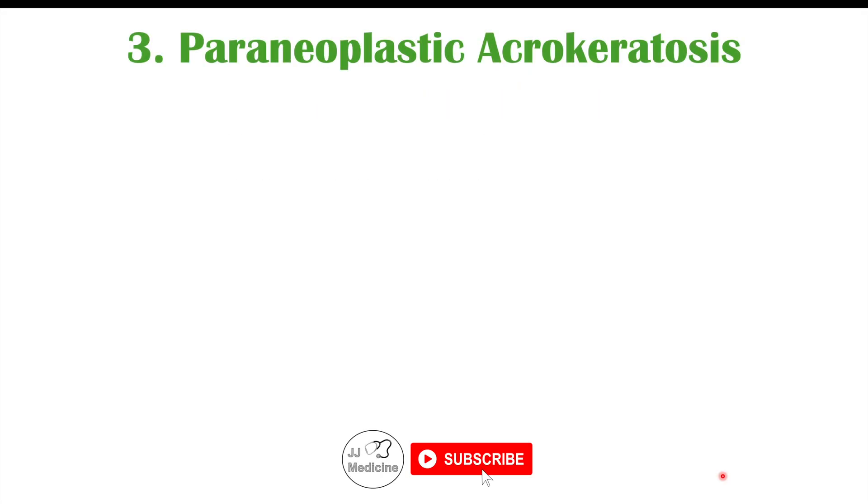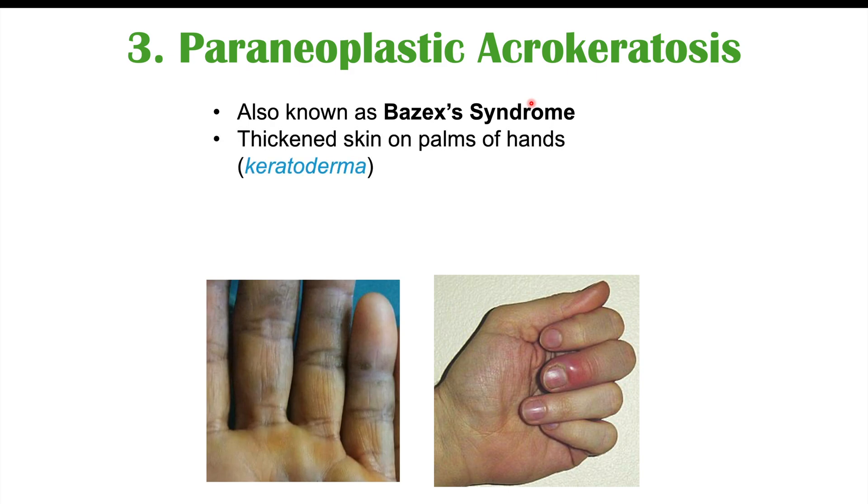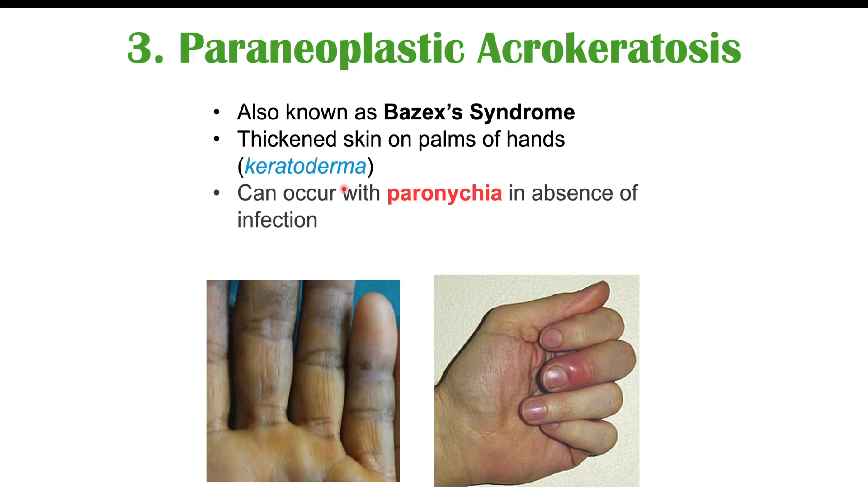Another possible skin finding, although more rare and less associated with cervical cancer but described in certain case reports, is paraneoplastic acrokeratosis, also known as Bazex's syndrome. This is where there is thickened skin on the palms of the hands — keratoderma means thickened skin. It can also occur with paronychia in the absence of infection. Paronychia presents as very reddened, swollen, and tender skin around the edges of the nail. In the case of paraneoplastic acrokeratosis, this finding can occur even without infection — it's due to the cancer itself.